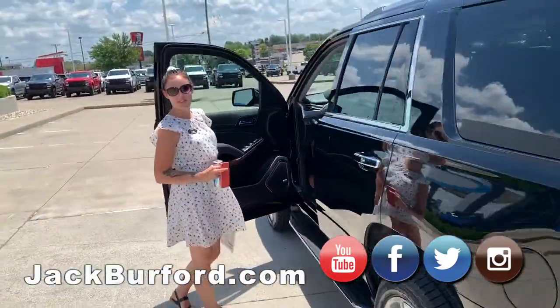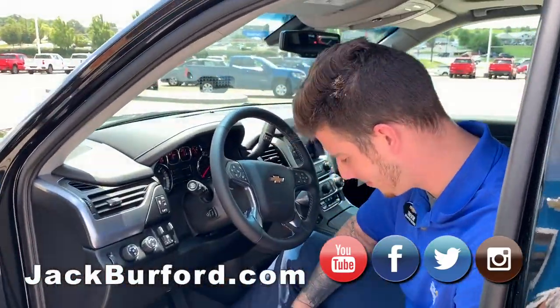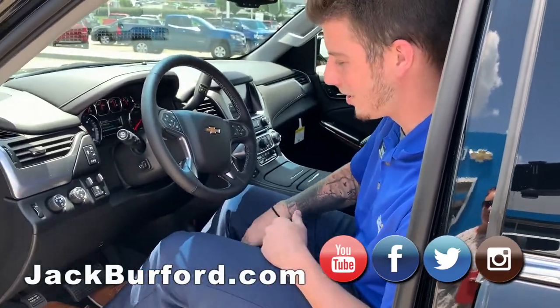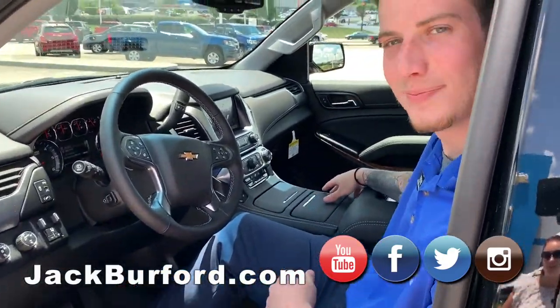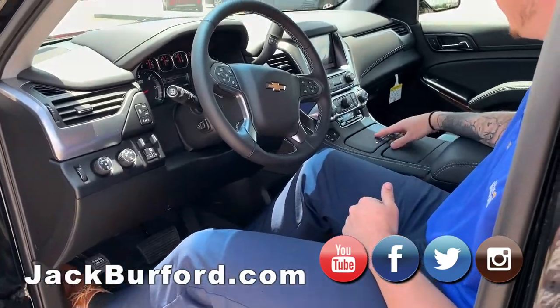And you said this is the 2020 Tahoe Premier? Yes, 2020 Tahoe Premier. The seats are like clouds. Oh, you got Trevor in there. You got plenty of room. Look at Trevor's big tall body — how tall are you? 6'3". Wow, and there's plenty of room in here. It's a V8.